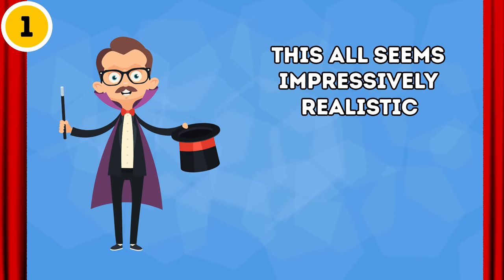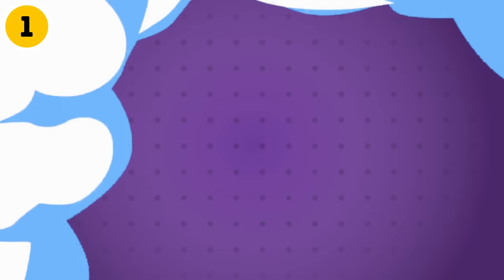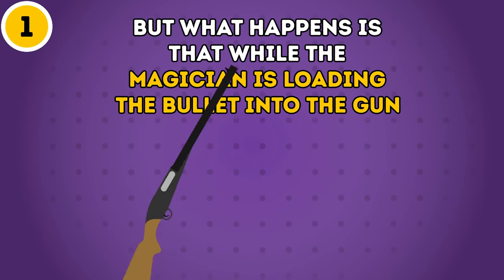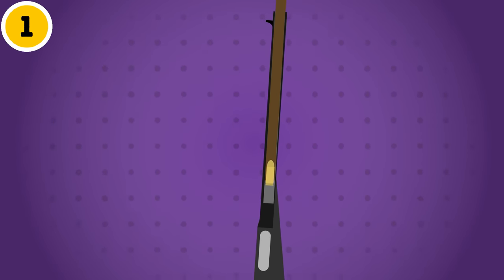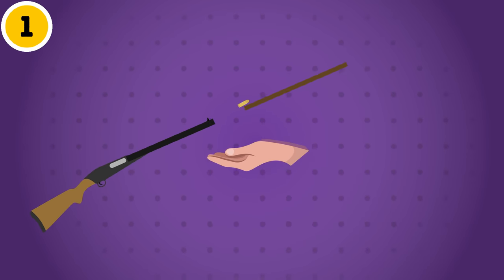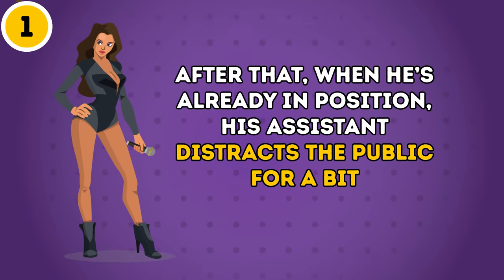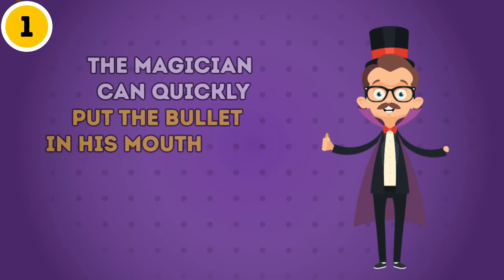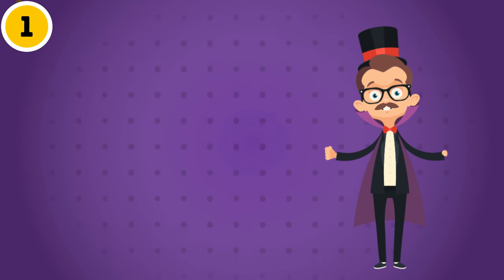This all seems impressively realistic if you don't know the secret. But what happens is that while the magician is loading the bullet into the gun, he uses a ramrod fixed with a magnet on its tip. So instead of pushing the bullet inside, he pulls it out and hides it in his hand. After that, when he's already in position, his assistant distracts the public for a bit. This way, the magician can quickly put the bullet in his mouth. All the rest comes down to good acting.